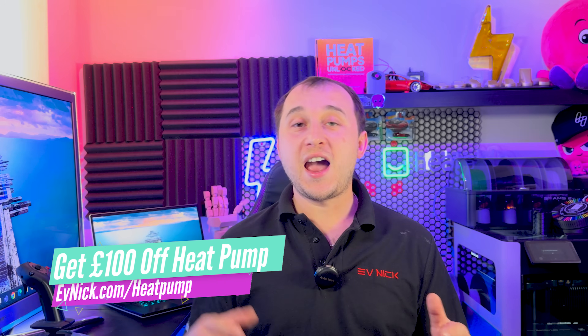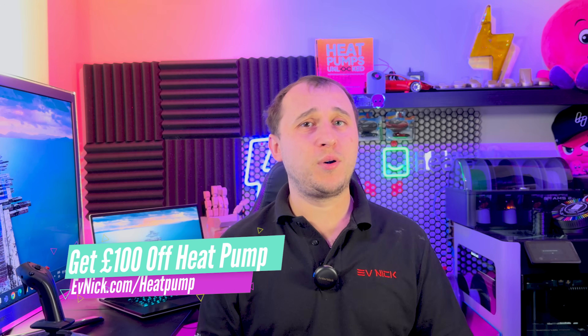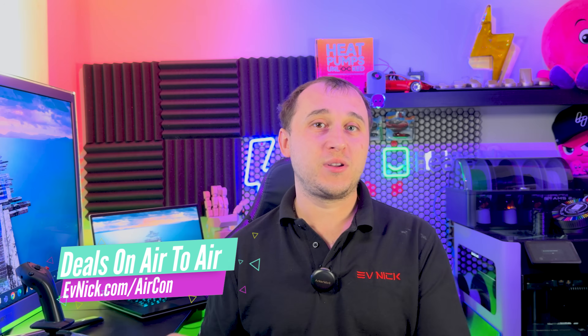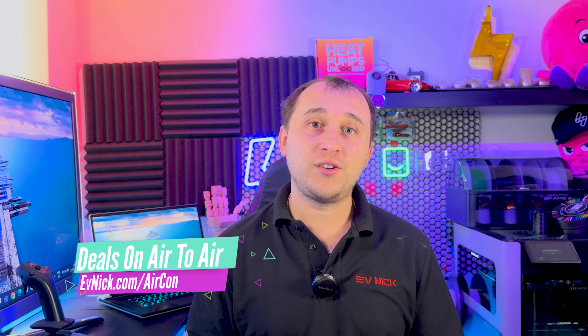If you want a heat pump from Octopus Energy, you can go to evnic.com/heatpump, fill in your details and you will get £100 when that heat pump gets installed. If you don't want a heat pump and just want heating and cooling but not a heat pump grant, and you want an air conditioning system, you can go to evnic.com/aircon to get a quote for an aircon system fitted by Heatable.